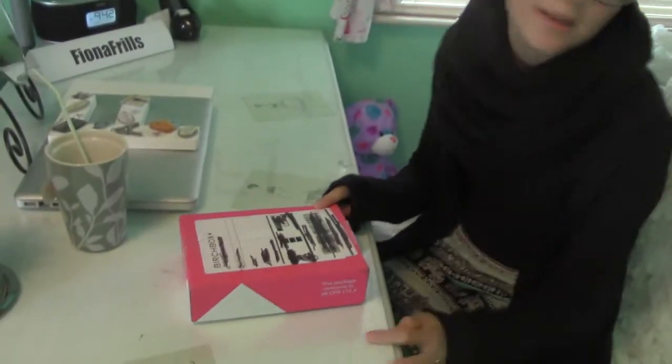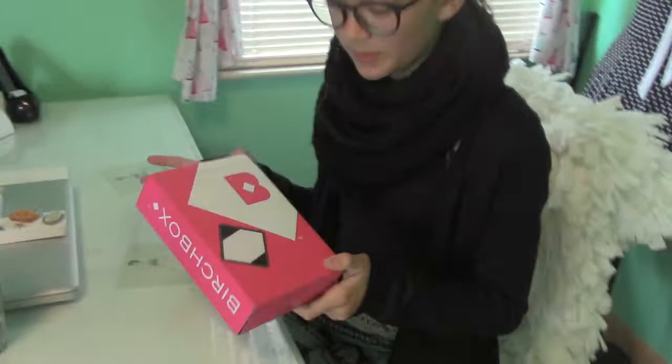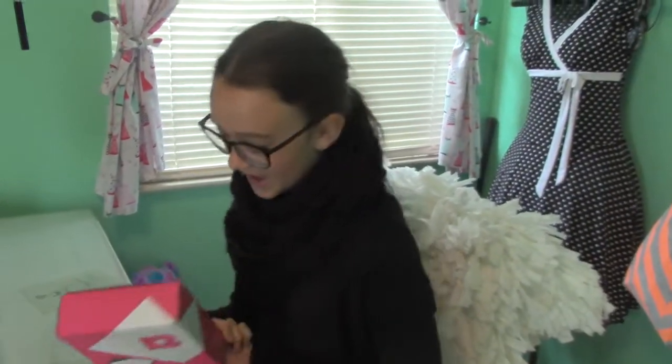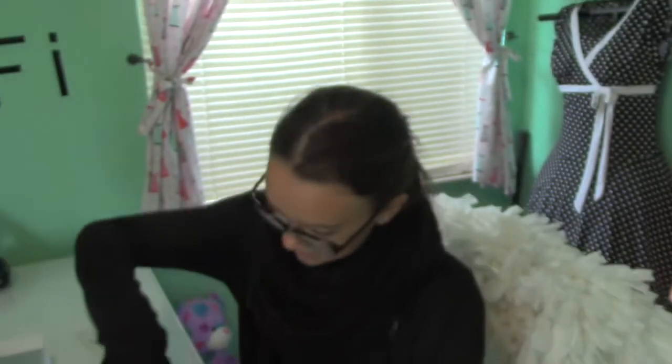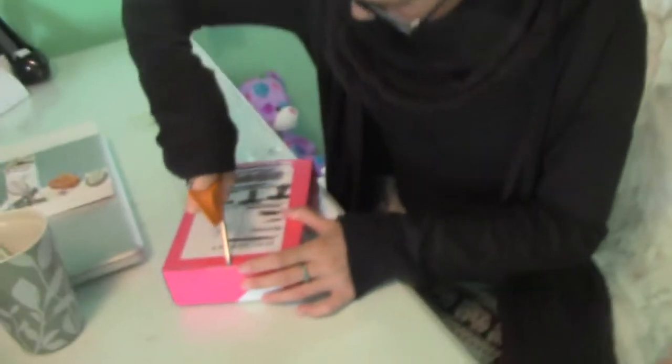Hello everybody! We just got back yesterday night. I got my first Birchbox probably the day that we left, so I got it then but this is just Birchbox and I've never got it before and I'm super excited. You open a lot of Ipsy bags — yes I have — try to remember to link to the latest one with Christiana.